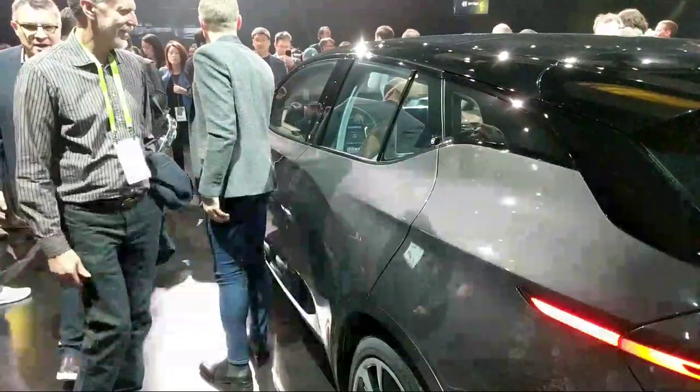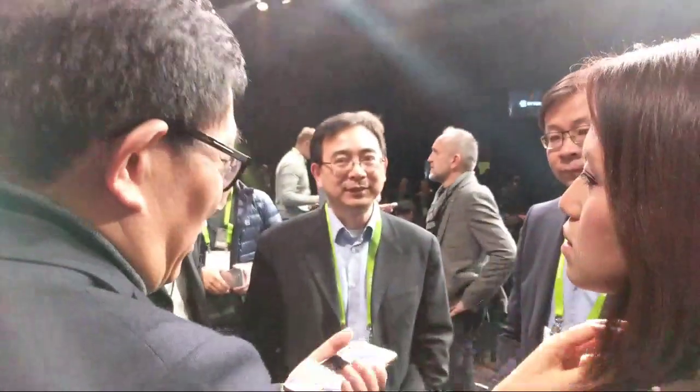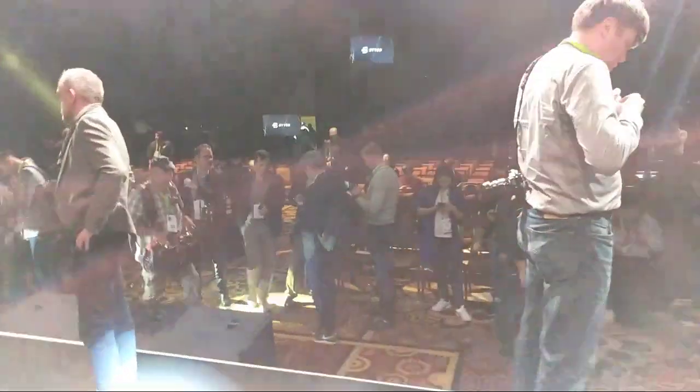This car looks great as you can see. As for range — just like I said, 300 miles. Don't know about the battery size, sorry. Here's one of the founders right now on screen. He basically ended the unveiling event — he was the last guy to talk.